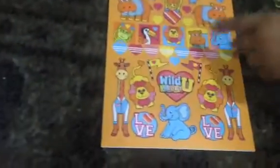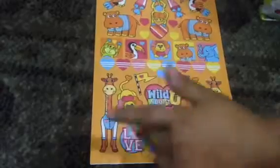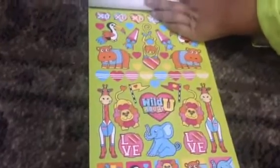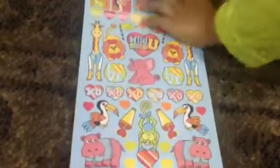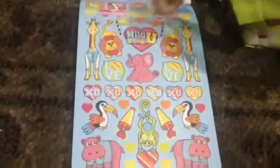There's a little flag with a heart on it, plenty of flowers, a heart, and Wild You designs with the lion, giraffe, elephant, and a love you. Then there's another XO and a heart and a love you — and that's the last page.